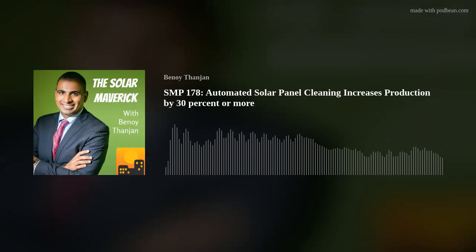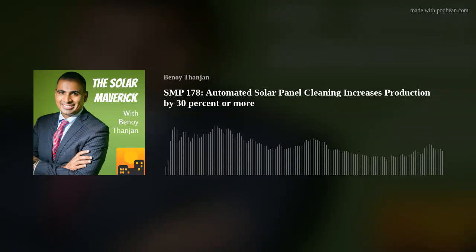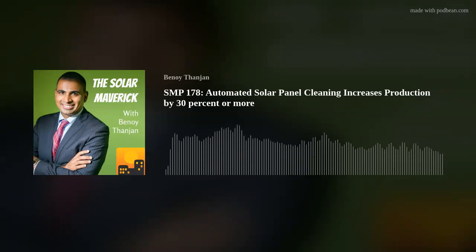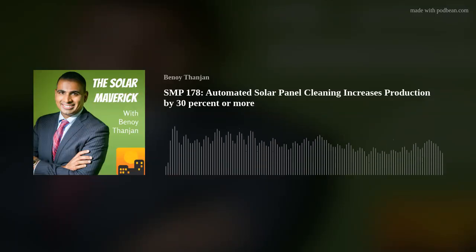That is a really interesting concept. I know we've talked about the PTC before and obviously asset owners are trying to maximize production. On your website, you talk about how solar panels could produce like 30% more energy. What's the payback period if someone installs RST's capital cleaning product to the panel?